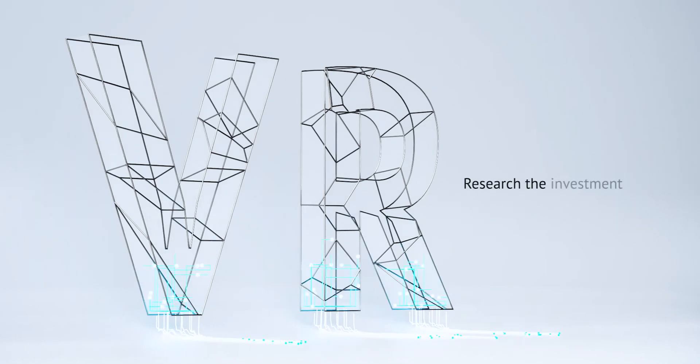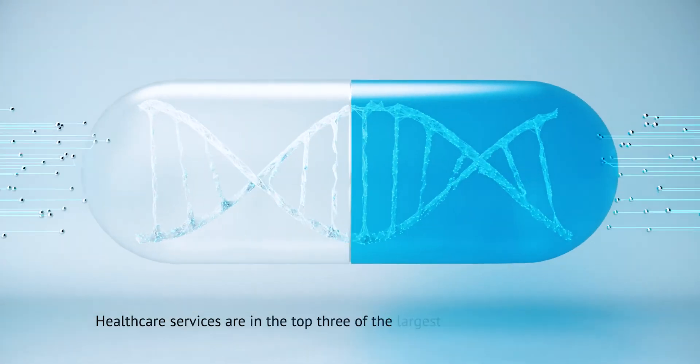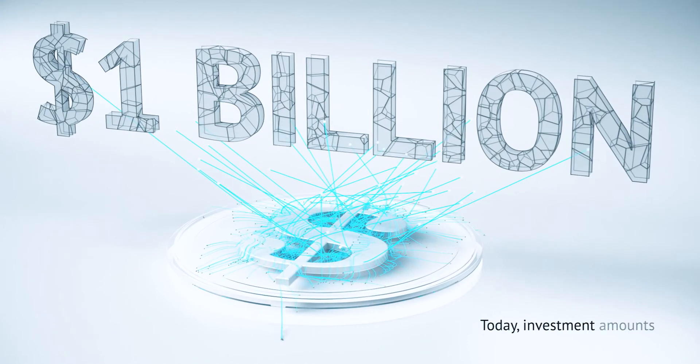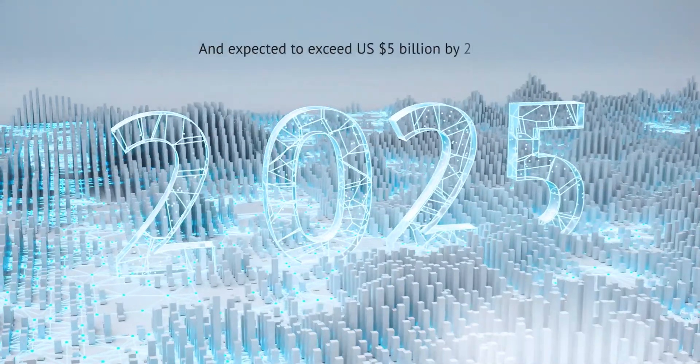Superdata research shows the investment volume in the virtual reality market is skyrocketing. Healthcare services are in the top three of the largest segments of this market. Today, investment amounts are at U.S. $1 billion and expected to exceed U.S. $5 billion by 2025.